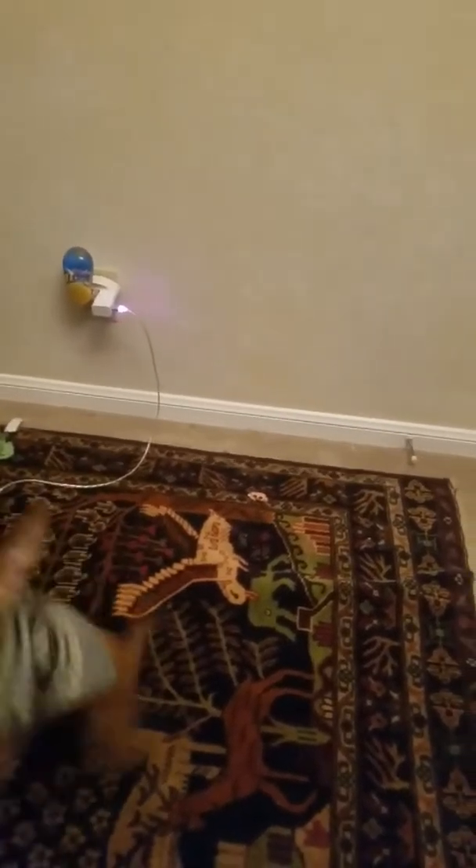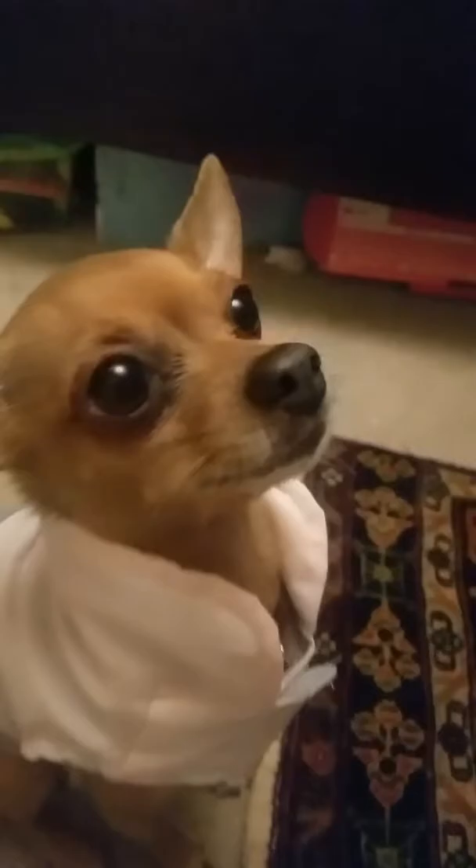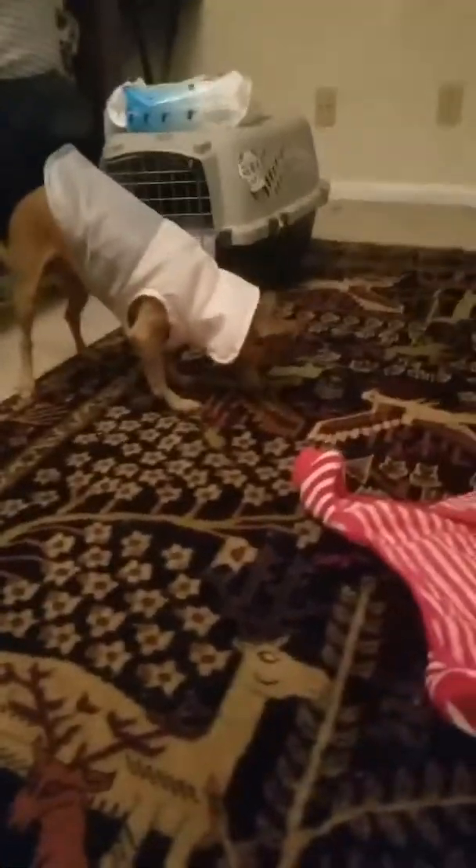The first outfit I'm going to show you is my sweater I'm wearing. The next outfit I have is my pajamas, and these are the ones I'm going to wear on the trip so I can stay nice and cozy and sleep well. My next outfit is my little jacket.